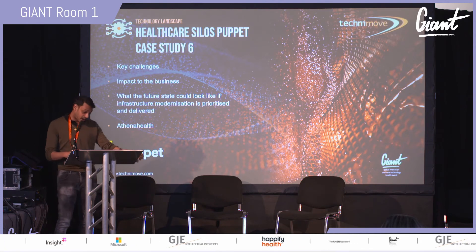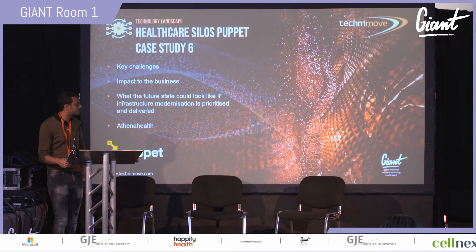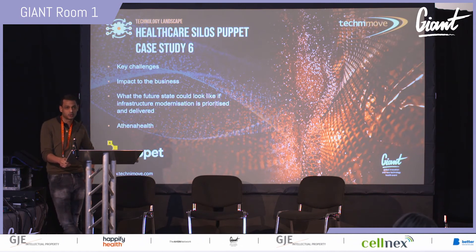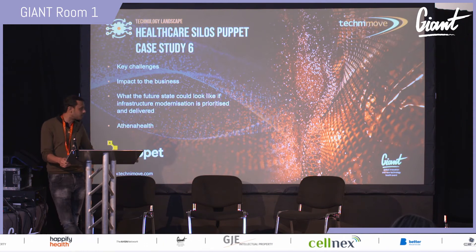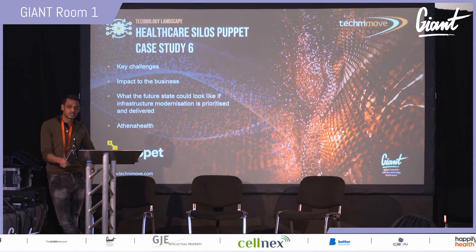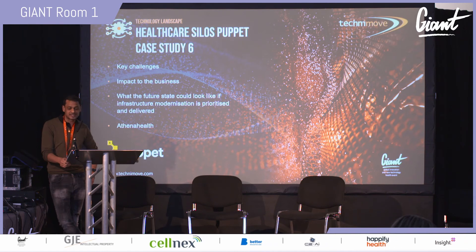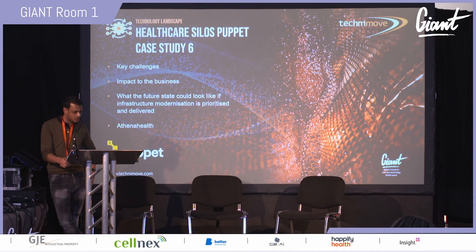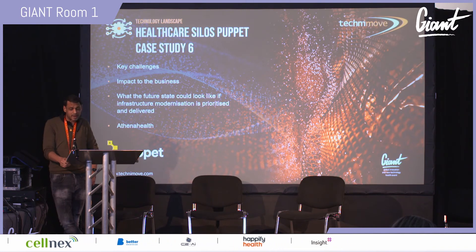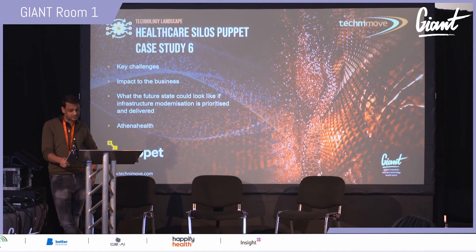Puppet is an infrastructure automation, config state management, and security vendor. They've identified systemic problems in healthcare: the IT estate is large, complex, and siloed; inventory management and provisioning are largely done manually; and the use of spreadsheets and long complex scripts is commonplace.